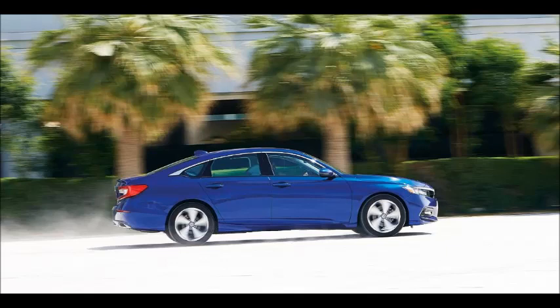Honda Accord 2.0-Turbo Sport — follow the leader. Our long-termer departs Wheels HQ following its one-month stay, and it's still the one to beat in the segment.